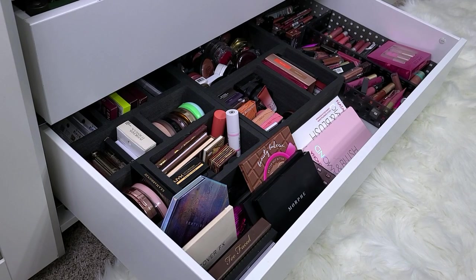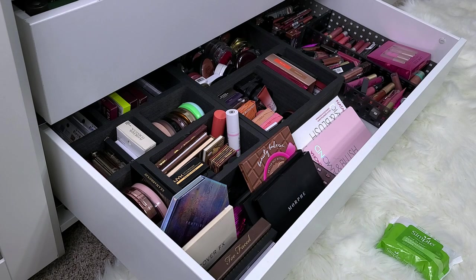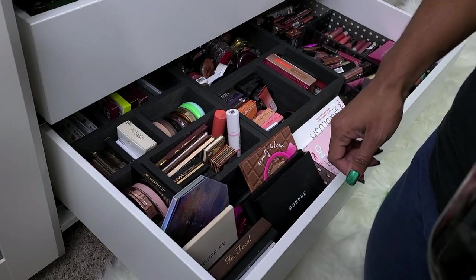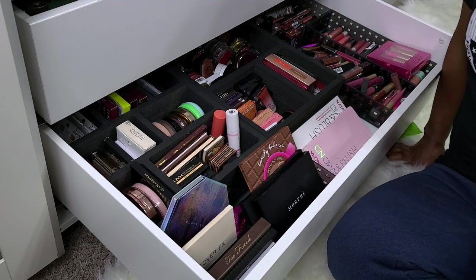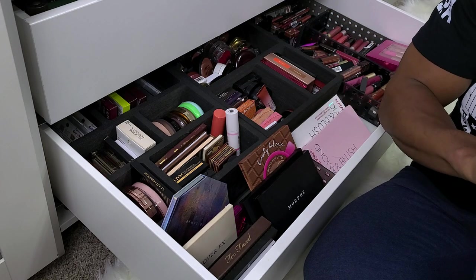This drawer contains lip products, which I've already decluttered once on my channel, but also blushes and bronzers. I'm going to try to be a little cutthroat, but I love my makeup collection, so I'm not getting rid of anything I don't want to. This is all my money — I'm not doing this to brag, I just love makeup. A lot of it is probably expired, but I don't go by that unless it looks bad, smells bad, or breaks me out.